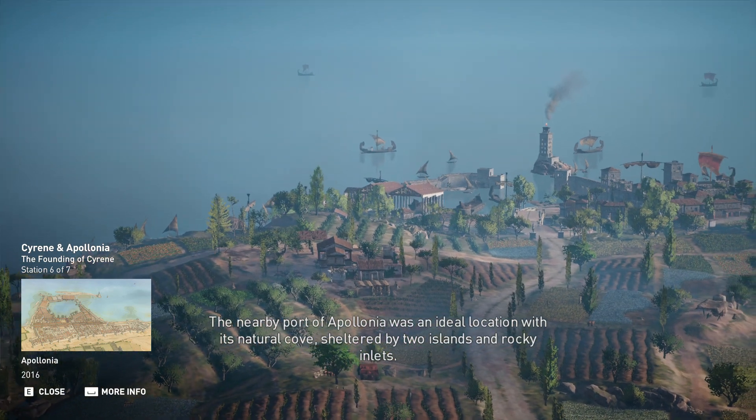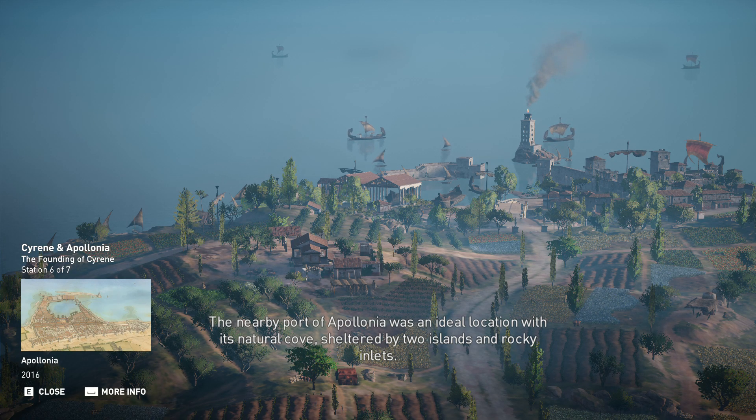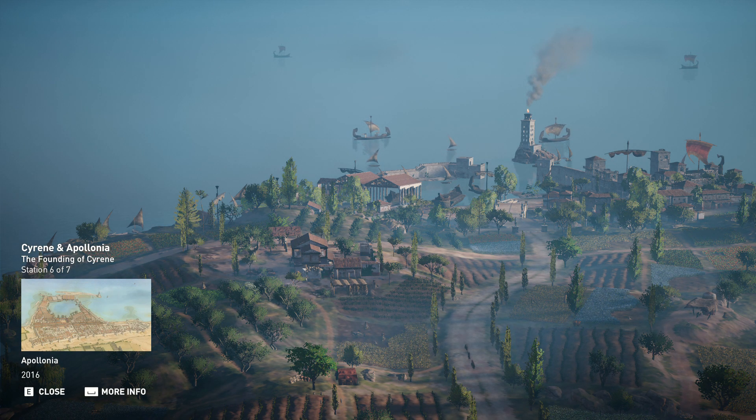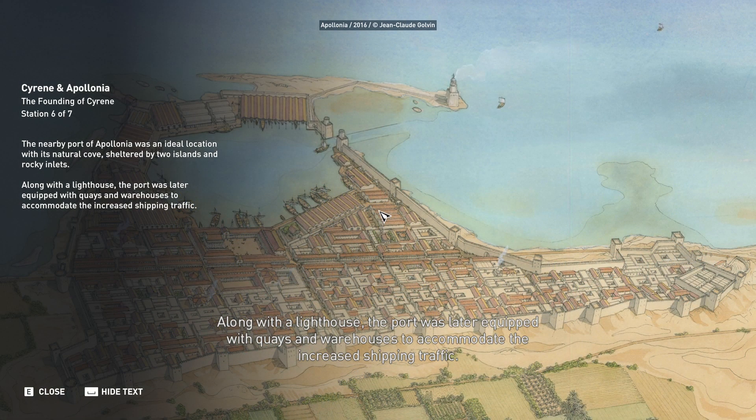The nearby port of Apollonia was an ideal location, with its natural cove sheltered by two islands and rocky inlets. Along with a lighthouse, the port was later equipped with quays and warehouses to accommodate the increased shipping traffic.